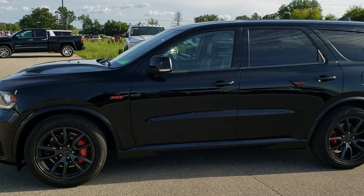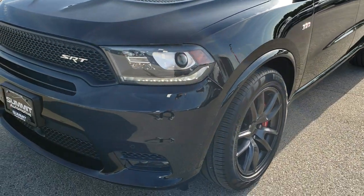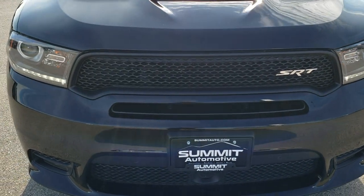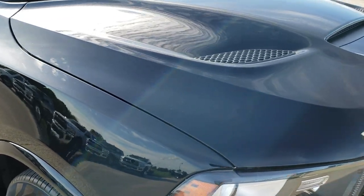This is stock number 10013A. We are here at Summit Automotive in Fond du Lac, Wisconsin — your new and used sports car, SUV, and Dodge headquarters. Today we are checking out this super clean 2018 Dodge Durango SRT 8.